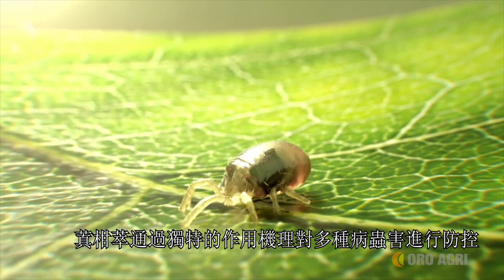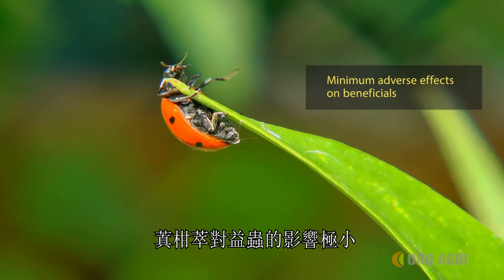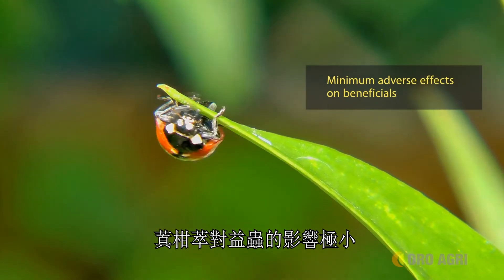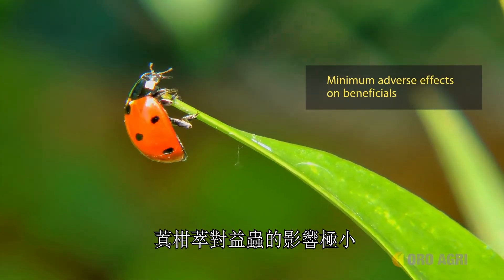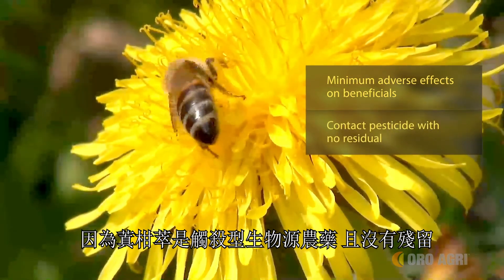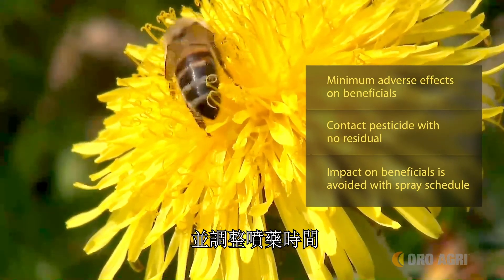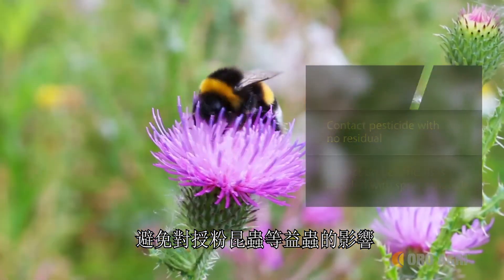Prevam controls a wide variety of pests through its unique modes of action. However, it has been shown to have minimum adverse effects on beneficial insects. And because it is strictly a contact pesticide with no residual, the impact on beneficials and pollinators can be reduced by managing your spray schedule to when beneficials are not active.